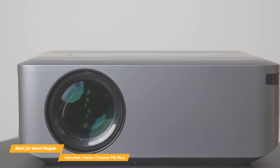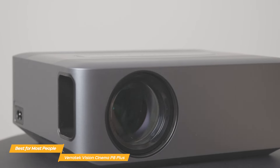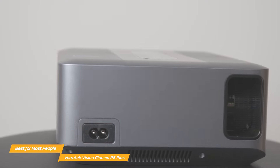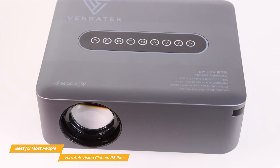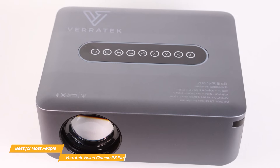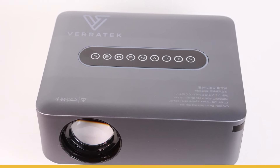The Veritek Vision Cinema P8 Plus stands out as a fantastic budget projector with its 4K resolution, built-in speakers, Bluetooth and Wi-Fi connectivity, and portable design — all at a very affordable price tag considering the quality. For most people looking for a high-end yet affordable projector that produces stunning quality, this is going to be the ideal option for you.